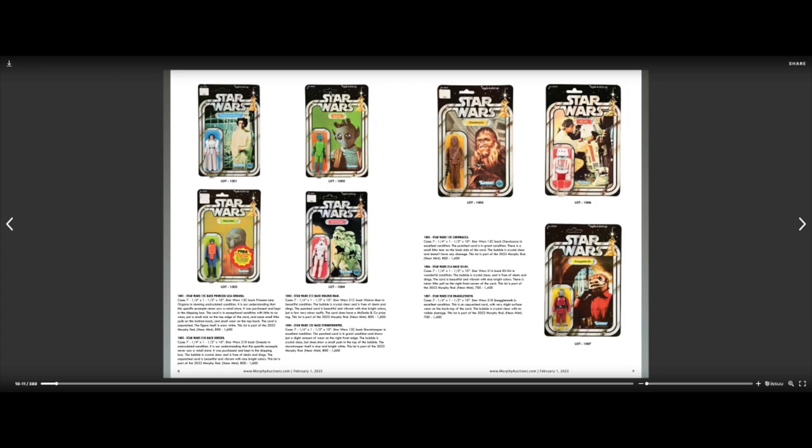A lot of these figures have the punch-out area of the card intact — it hasn't been removed — so these are figures that never saw a store shelf. This one, which does have the punch-out removed, has a price tag on it. I feel like that's the Toys R Us price tag.